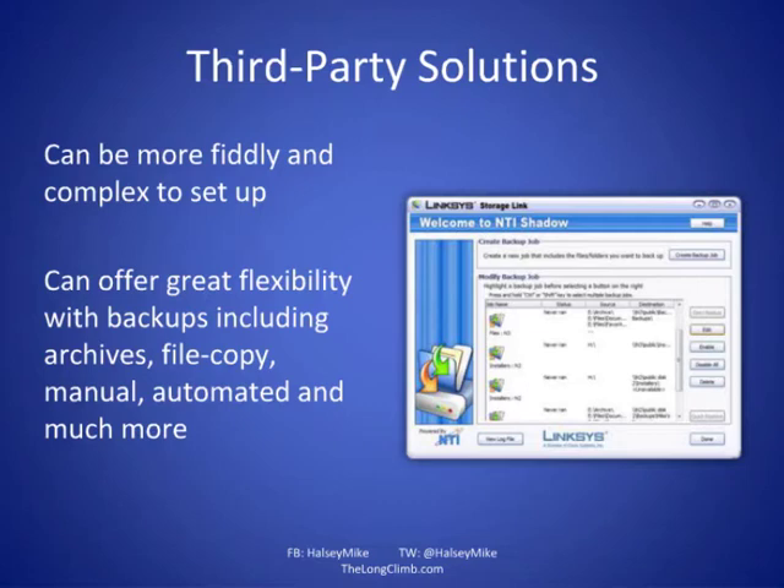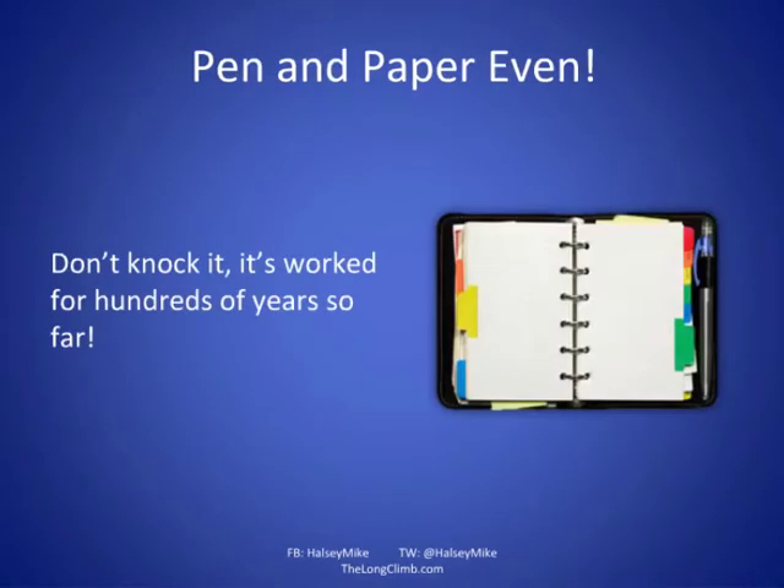Don't forget good old pen and paper — it has literally worked for hundreds of years. If you've got important documentation, like those all-important insurance documents, print things out and keep a paper copy so that if disaster occurs you at least have one. Paper copies are very easy to keep out of the house securely — if something is very sensitive and important, you could keep it at the bank.